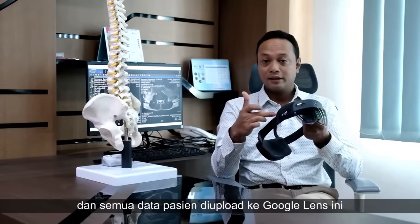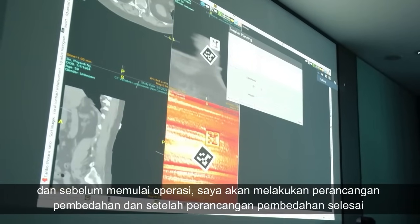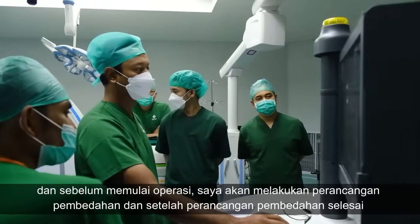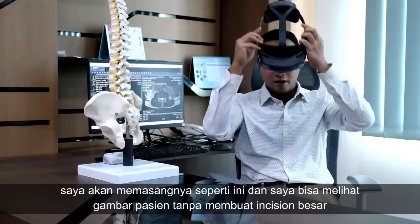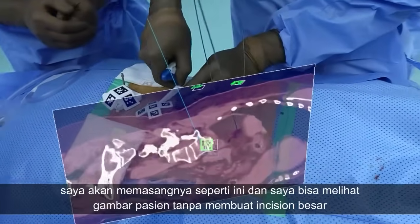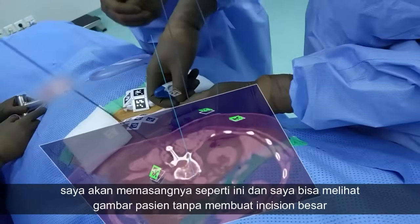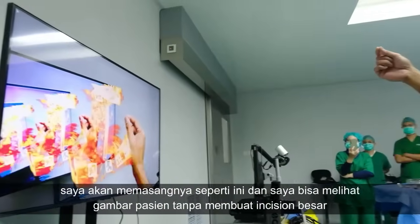All the patient data is uploaded into my HoloLens here, and before starting the surgery I will do surgical planning. After all my surgical planning is complete, I will simply put it on like this, and then I can see the image of the patient without opening the patient, without a big incision.